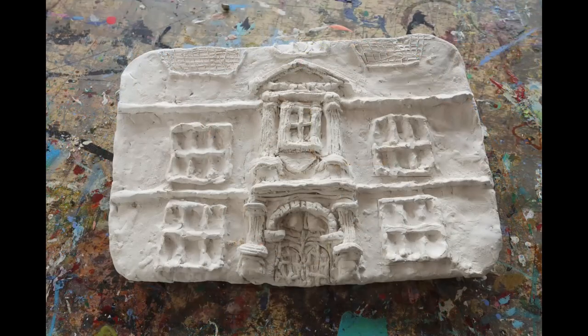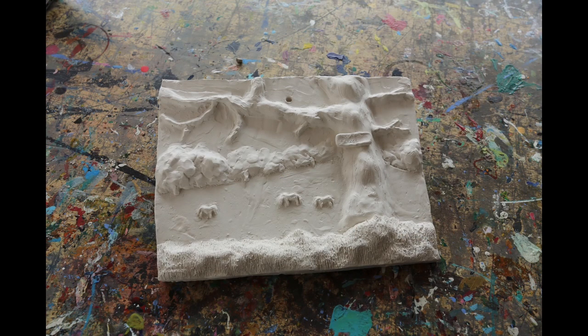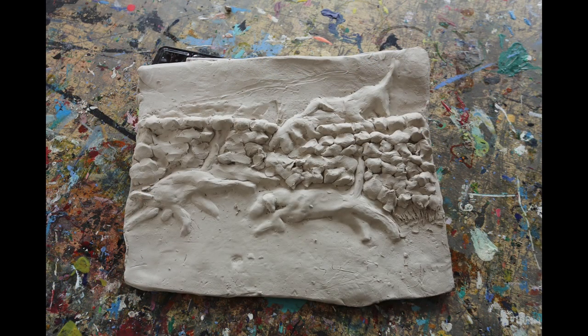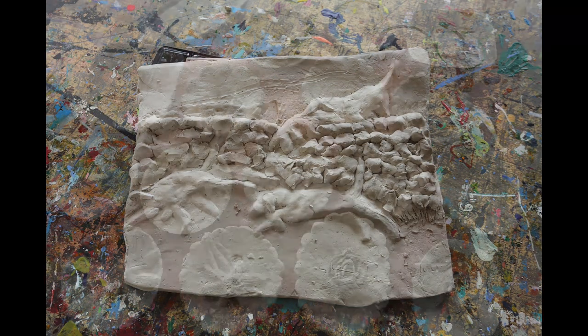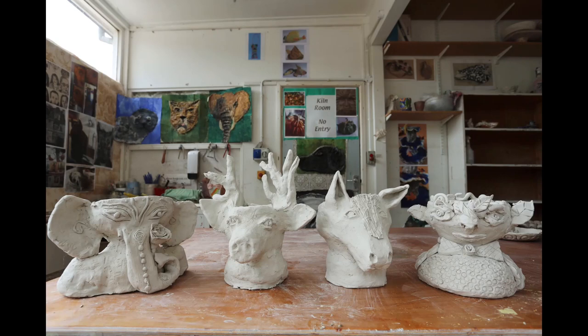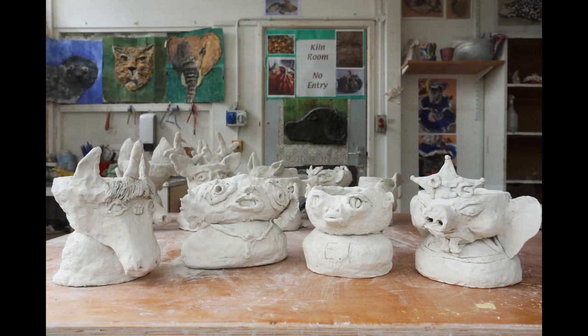These are lovely relief tiles done by the Upper Sixth in clay, looking at aspects of Hanford and looking at how to make textural forms on a flat surface. They are yet to be glazed because we had to finish school early. And here are some lovely lily bulbs and some fantastical creature flower pot heads made with lots of different decorations and adornments.